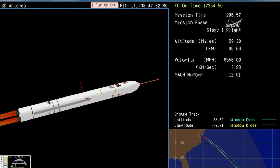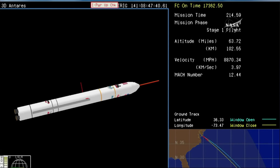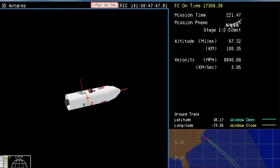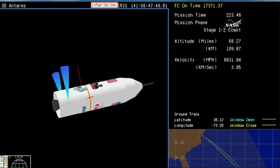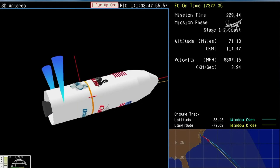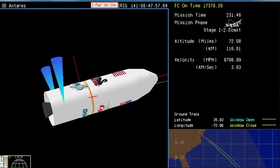TVC slewing for main engine shutdown — standing by for MECO. And we have MECO. Main engine cutoff is confirmed. The first stage, fuel gone and its job done, dropping away. Antares is now in a brief coast phase while we wait for the right conditions, as Matt described.